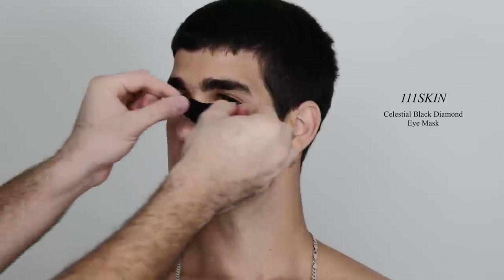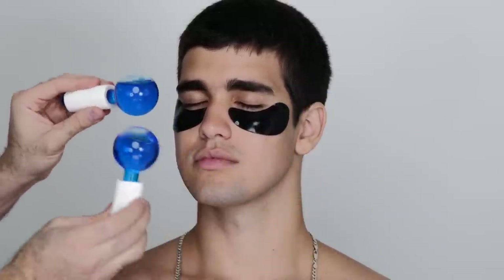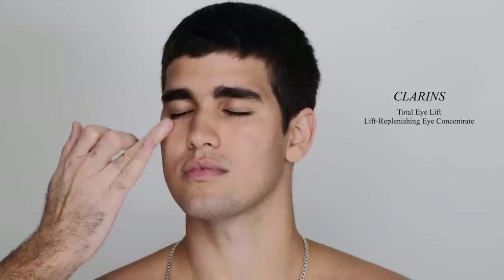After that I'm following up with the 111 Skin Black Diamond eye mask — one of my all-time favorites. I use these on all my models on campaign shoots. I really see a difference when I remove them, especially paired with the cryo balls. I leave them on for about 15 to 20 minutes. When they're off, I follow up with an eye cream — the Clarins Total Eye Lift — and pat that in. You don't need a lot, just a very thin layer. I also go over the brow bone, around the nose if dry, and in between the eyebrows, and let it sink in before moving on.